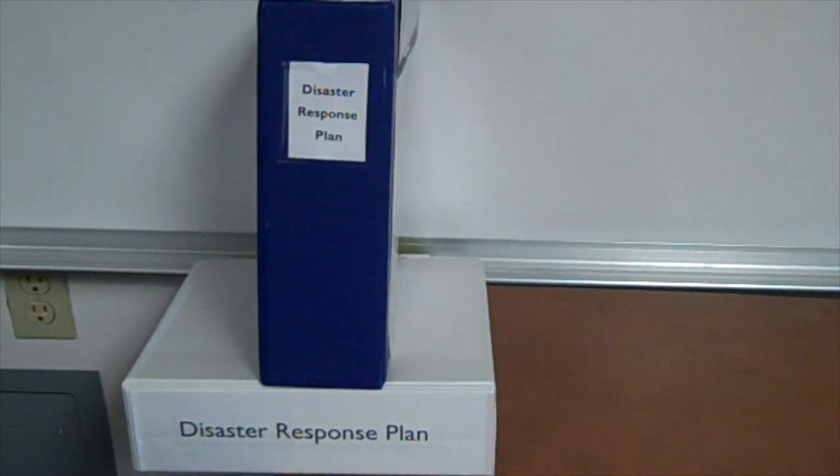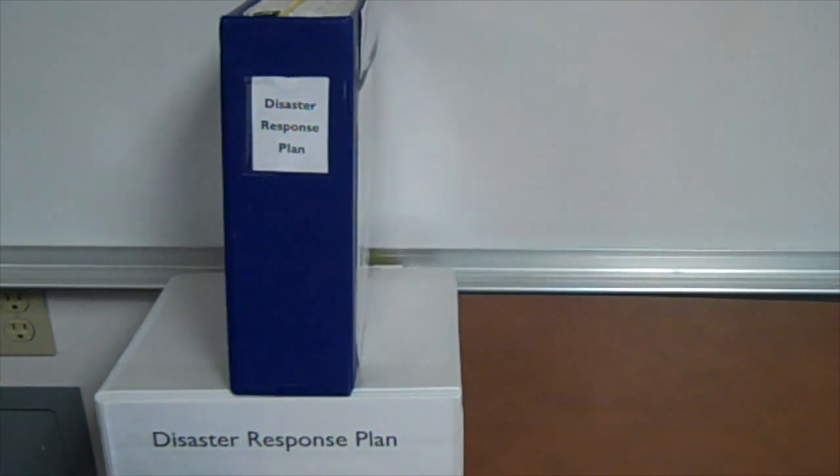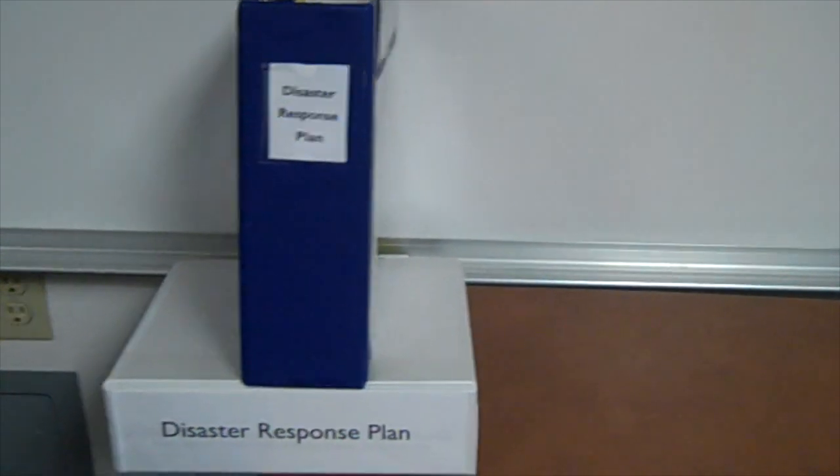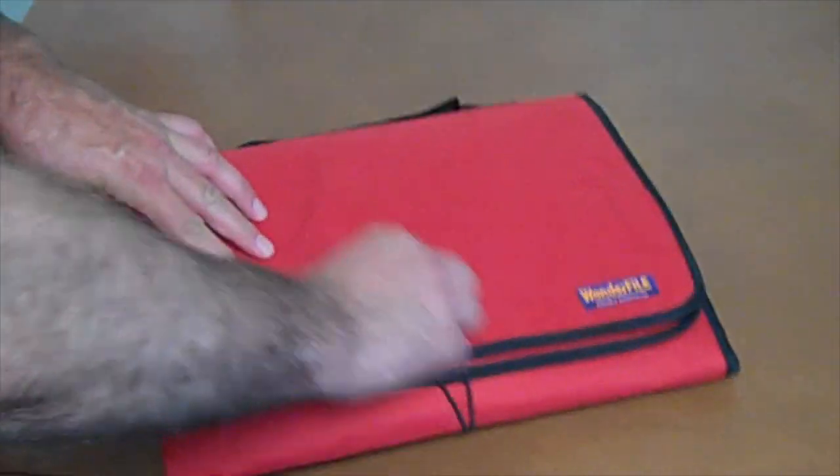Binders are a great repository for information, but they're very difficult for the implementation piece. So let's look now at CARD's Incident Command System for Community Responders packaged in the Wonderfile. If you watch late-night TV, you're familiar with these wonderful tools. This system puts out all of your disaster response tools right in front of you in a highly visual manner.